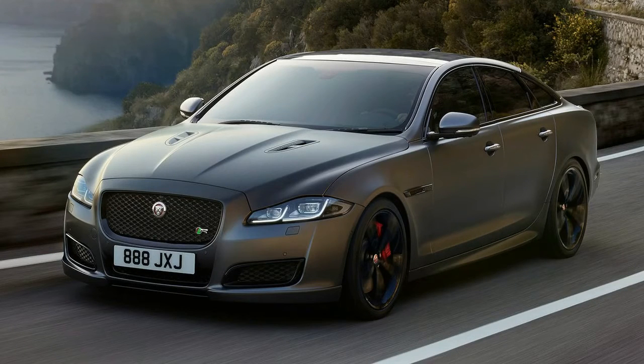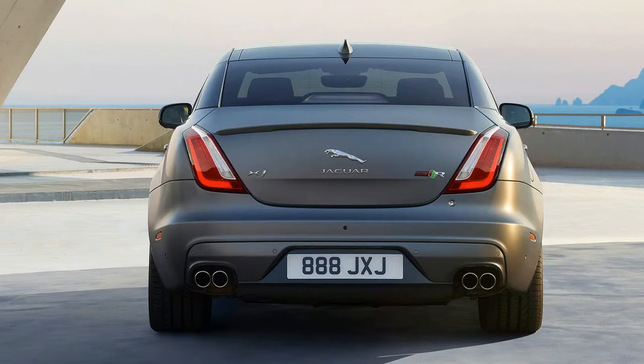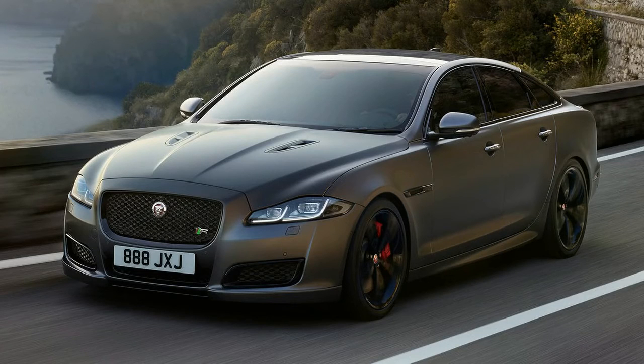Drive goes to the rear wheels via an 8-speed automatic, and Jaguar Land Rover says the sedan is capable of blasting past the 0-100 km/h standard in 4.4 seconds and hitting a top speed of 300 km/h. Compared to the outgoing XJR, the new XJR575 has an 18 kW advantage and is 0.2 seconds quicker to 100 km/h.